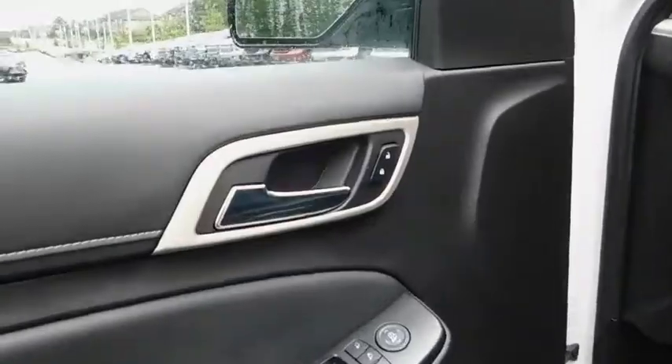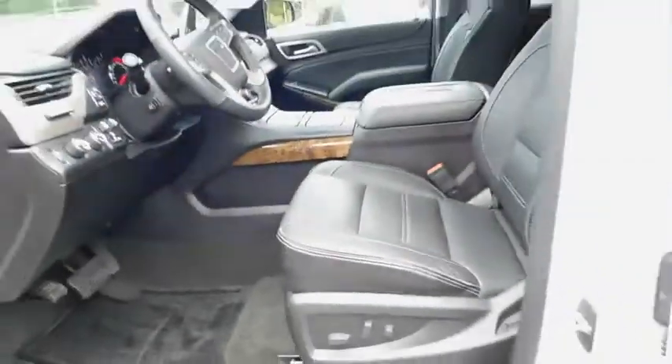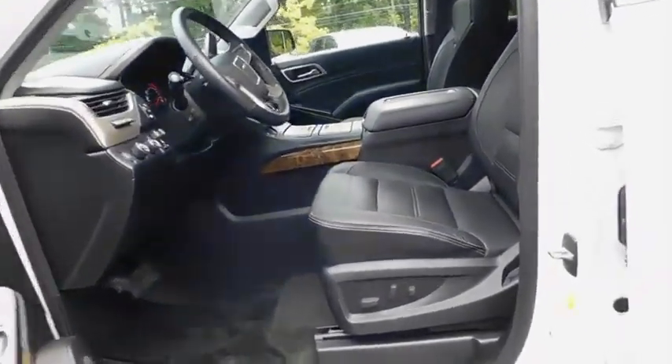Adjustable steering wheel, driver lumbar, power steering, ABS four-wheel, front floor mat, cruise control, four-wheel disc brakes, AM-FM stereo radio, auto off headlights.